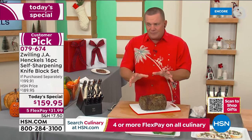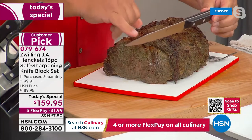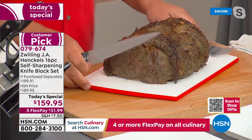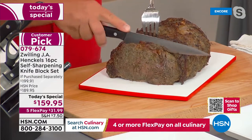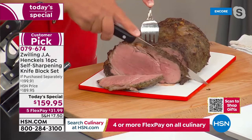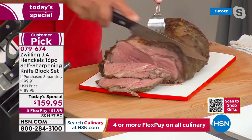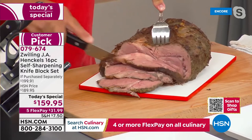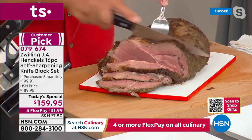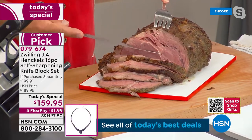Whether you're using the chef's knife or the carving knife, the highest quality stainless steel is used. Zwilling Henckels is the oldest brand in the kitchen cutlery industry — around since 1731. Our original factory is in Germany, started by Peter Henckels in 1731, and we're still in that same factory today. Our knives have grown so popular among chefs because of the quality.